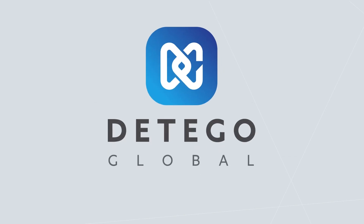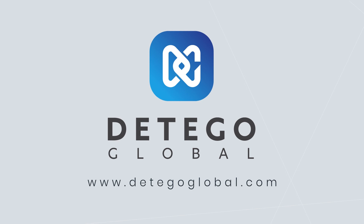See how Datigo can work for you. Request a 30-day trial at www.datigoglobal.com.